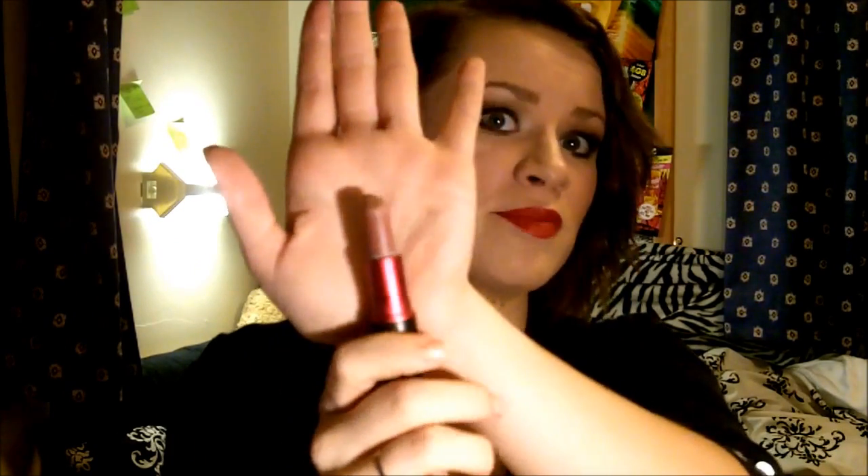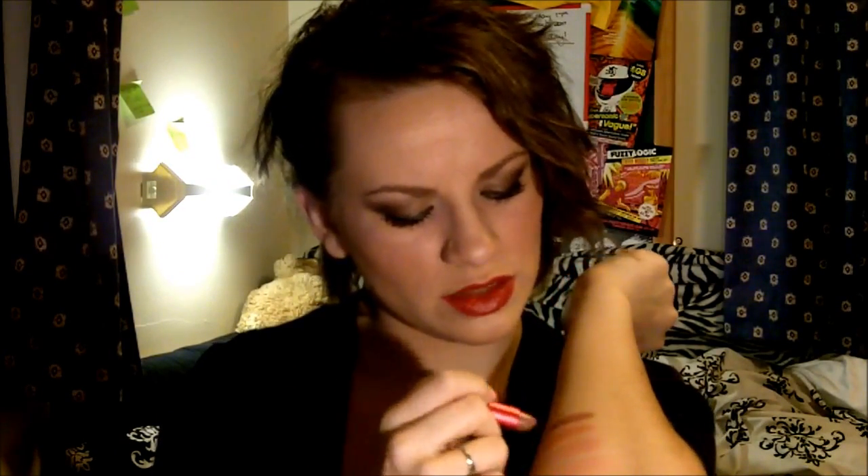Next is Viva Glam 2. I was supposed to get Viva Glam Gaga 2 but there was a mix-up, which you can see in one of my older MAC hauls. I've hardly used this lipstick and I really need to start, because I do actually like it. It's a browny nude — not extremely dark but definitely a brown nude. It's a satin finish, which isn't my favourite as I find it's not very moisturising. You can see it's quite a bit darker but still really nice.